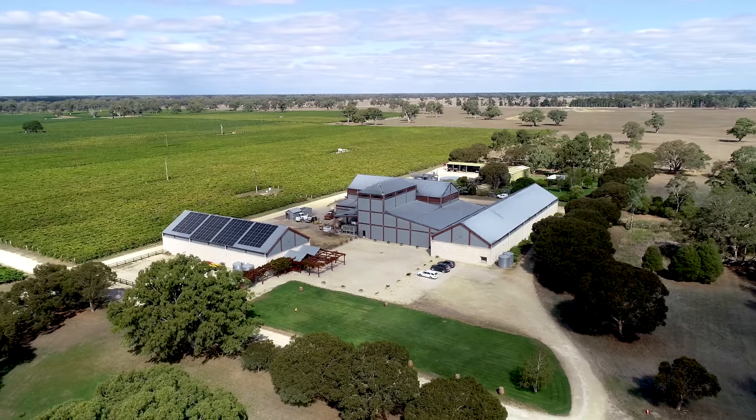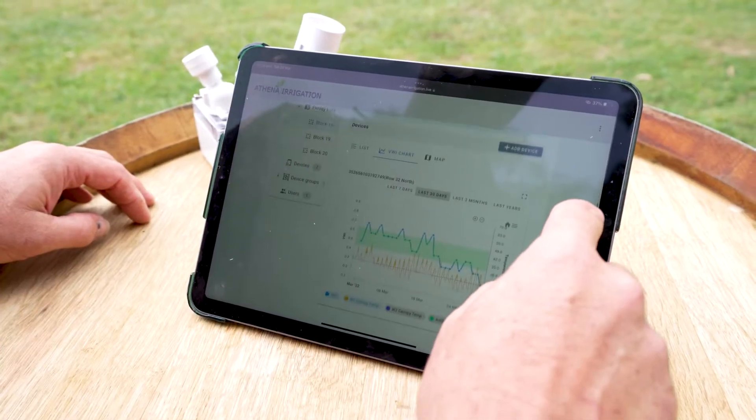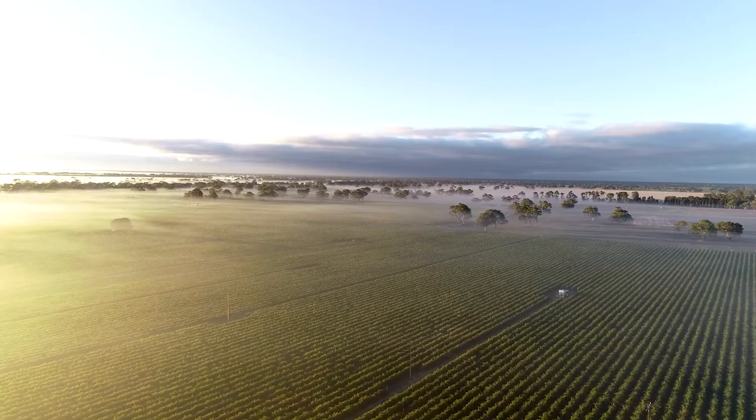I can access the information on my mobile phone as well as tablet or laptop — it's basically a web interface, so I can access it whether I'm in the vineyard or back at home. Thanks very much for your time today, guys — really appreciate you sharing your stories and all the best with the future.